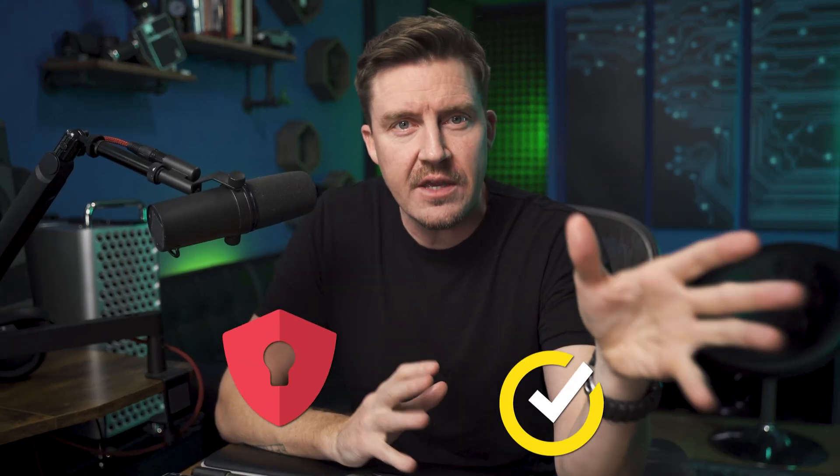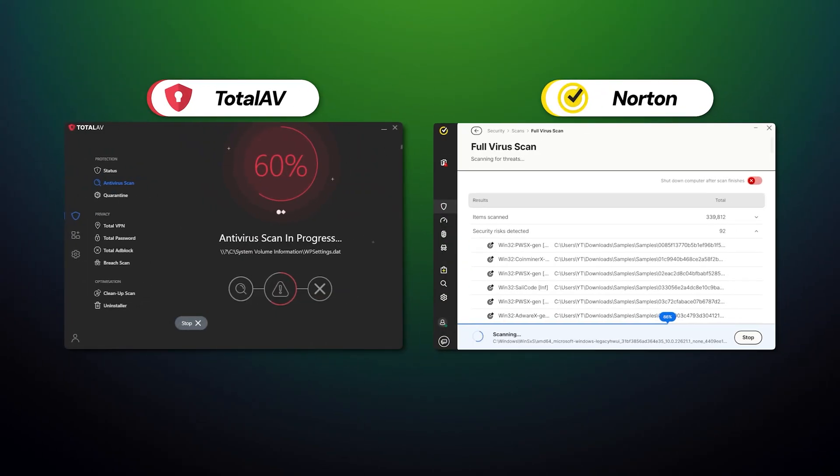Today I'm comparing TotalAV vs. Norton, two very popular antivirus options, each with its own set of pros and cons. It's not just a feature review — I'm testing both providers to determine which one is the best to use in 2025, or whether you should look for a more juicy alternative.